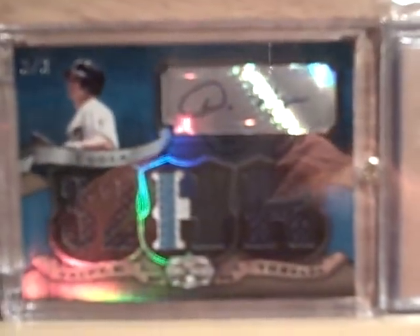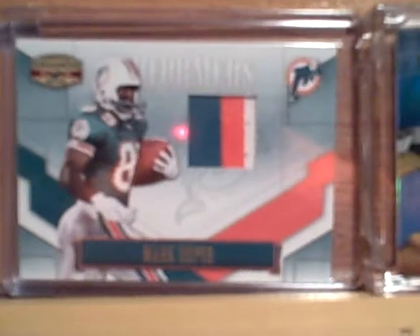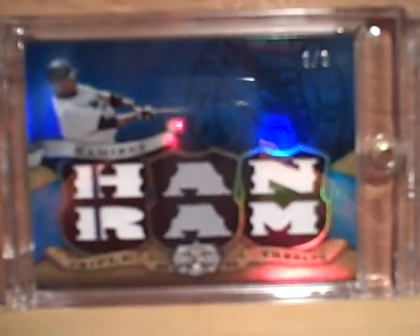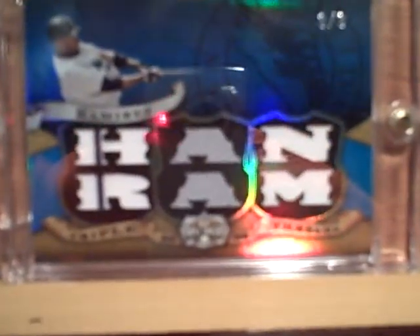Three of three Dan Uggla Triple Threads, three of three. Keith Hernandez autograph — there's a little piece of the jersey right there. I think Keith Hernandez has one of the most awesome autographs — I can read it. Mark Duper patch — that's nasty, from Gridiron Gear. Hanley Ramirez three of three from Triple Threads.